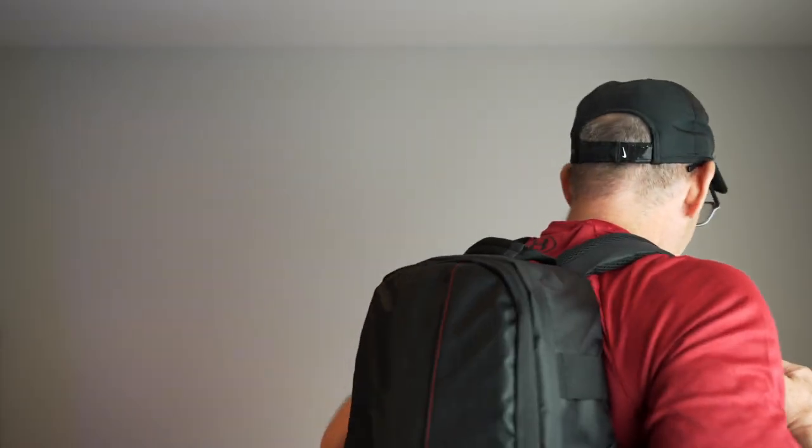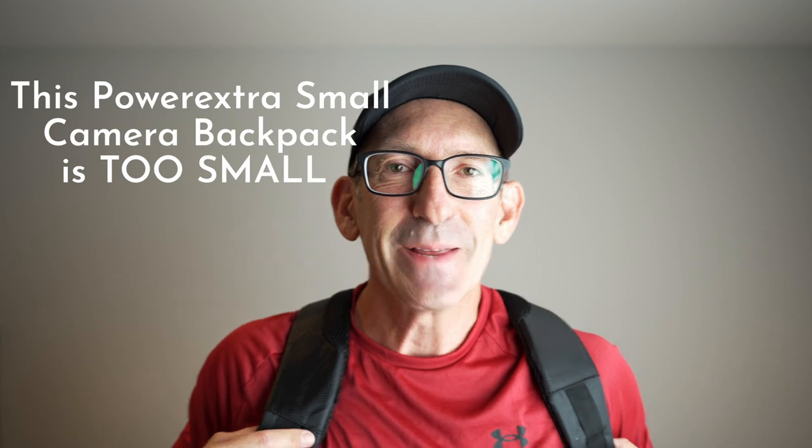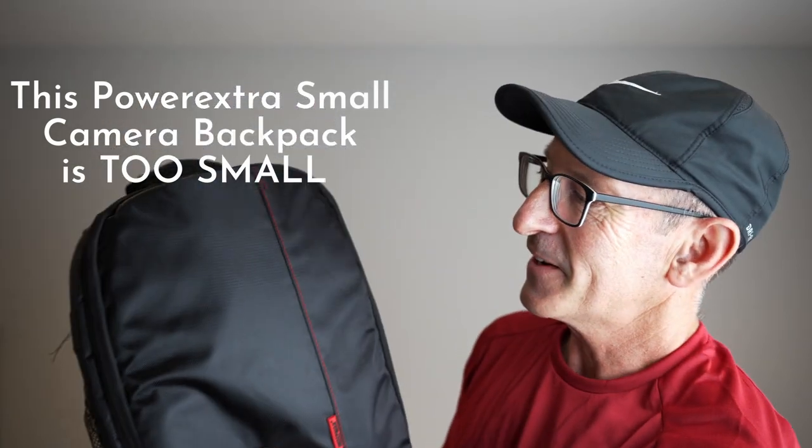A couple of weeks ago, I got this other pack. I got this on Amazon and it's the other size. Someone's been sleeping in my bed and it's a tiny one. Very small, but kind of cute.